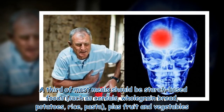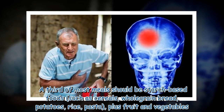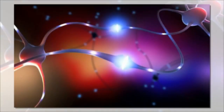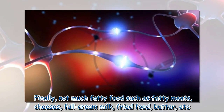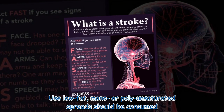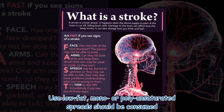A third of most meals should be starch-based foods such as cereals, whole grain bread, potatoes, rice, and pasta, plus fruit and vegetables. Avoid too many fatty foods such as fatty meats, cheeses, full cream milk, and fried food. Use low-fat mono or polyunsaturated spread instead.